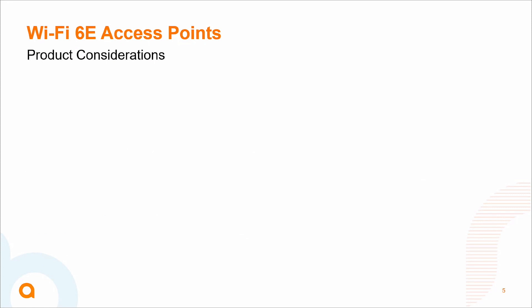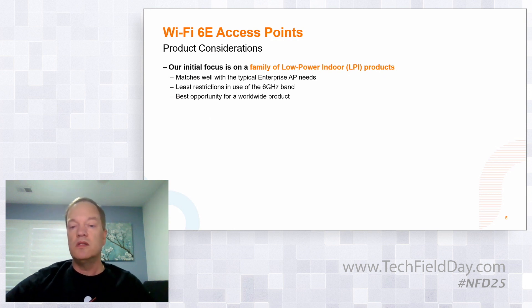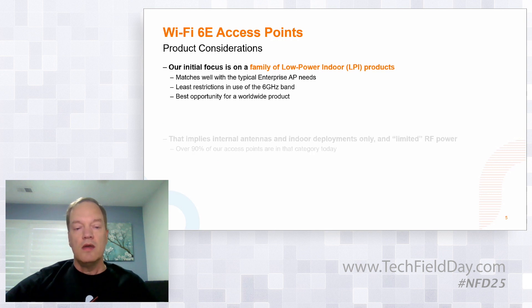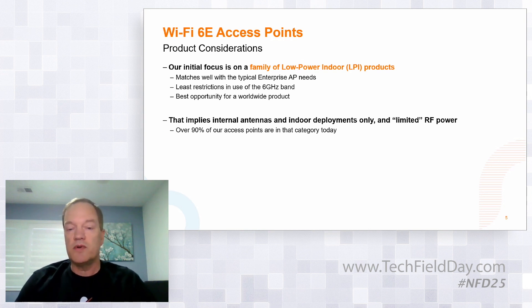A couple of specific considerations that go into the development of our 6E products: our initial focus is going to be on products in the LPI, or low power indoor class. Those can get certified today — the FCC has already certified quite a few of them — and it gives us full access to the entire 6 GHz band without any complex rules, with enough power for indoor enterprise deployments. The power limit is uniform throughout the band, which I think is important. In 5 GHz we have lots of variations, and that makes it a little bit more tricky for client devices for uniform behavior. Anything over 18 dBm ERP is plenty for a typical enterprise deployment. So LPI is really not causing any real restrictions or limitations.